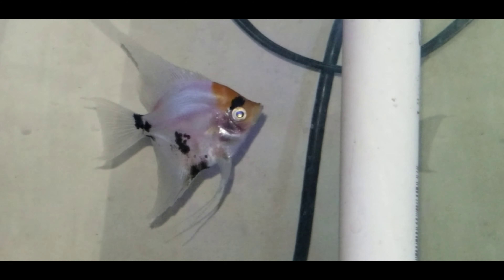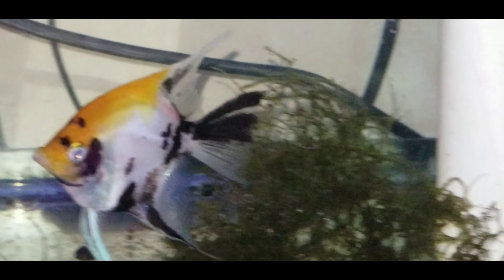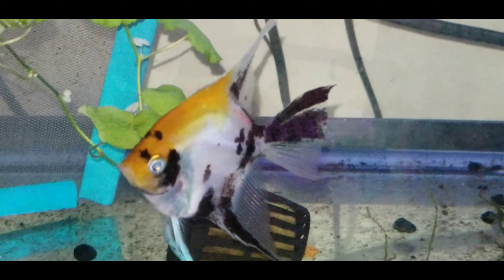And here are the parents. They're actually pretty small fish — pretty young. I'd say these fish are around six months old.